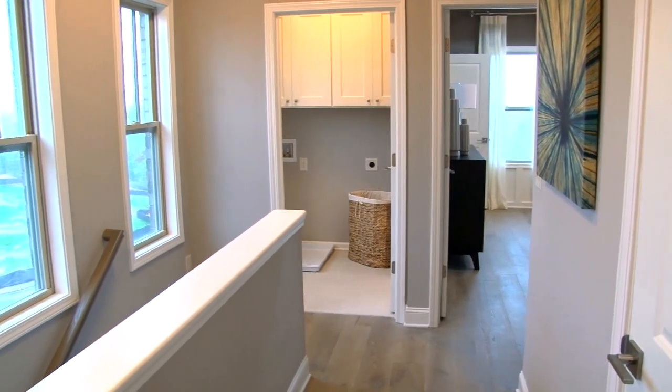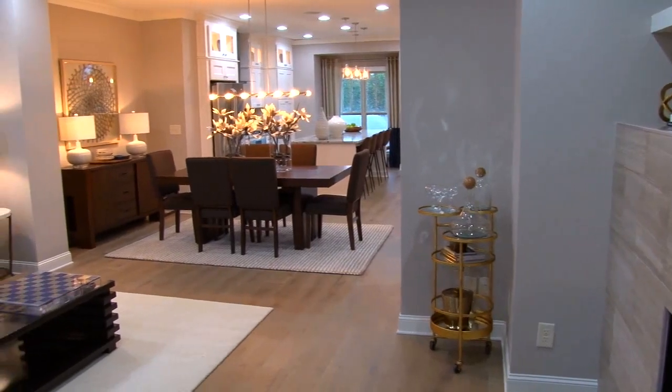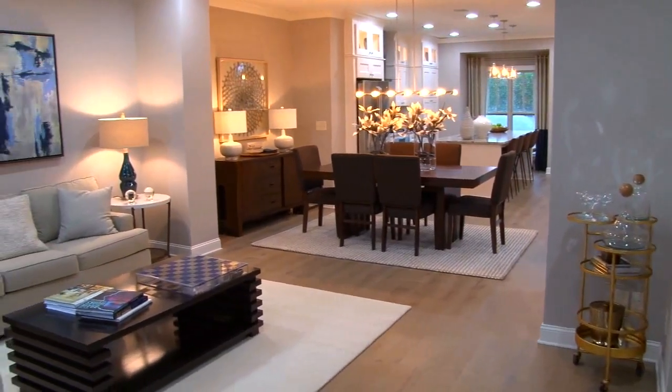We invite you to visit us today to enjoy a tour of our model home and learn more about our phase two opportunities. Please make sure to mention you saw us on Atlanta's Best New Homes to earn a special incentive towards your new home.